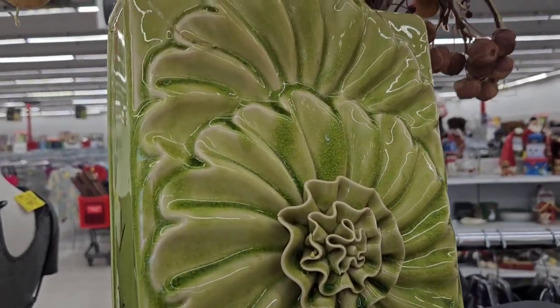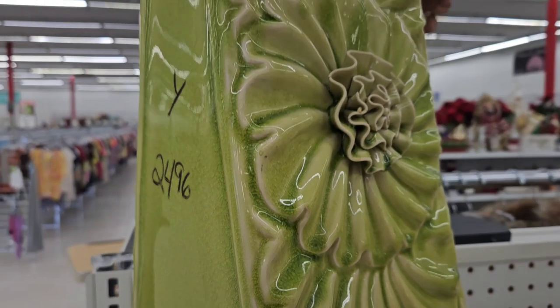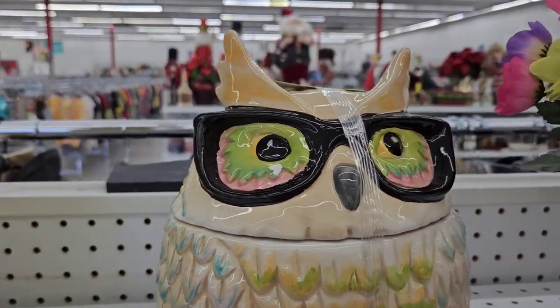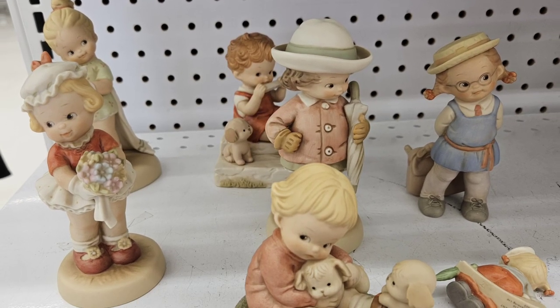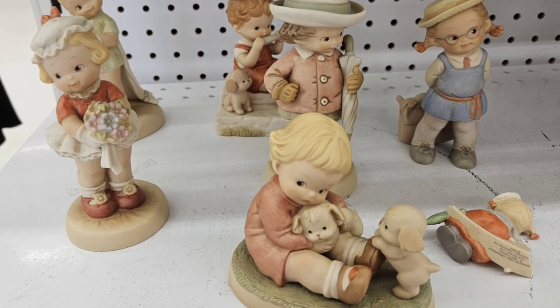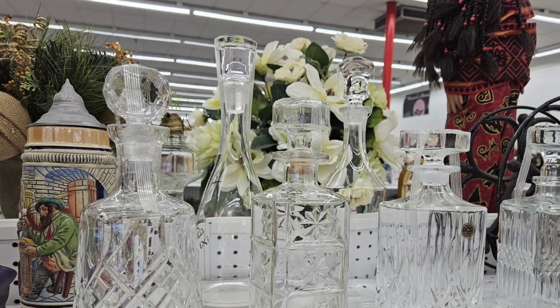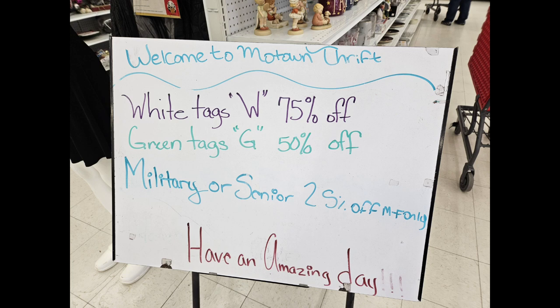That is a huge vase - they want $24.96 for it. It's gigantic. White tags are 75% off and green ones are 50% off. They also offer military and seniors 25% off.